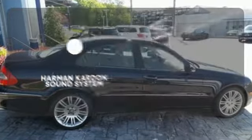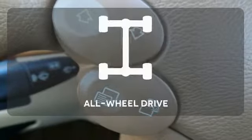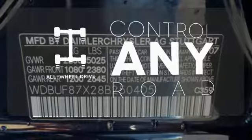Let your music envelop the cabin with the Harman Kardon sound system. Get your daily vitamin D by opening up the sunroof. The all-wheel drive allows you to master any road,